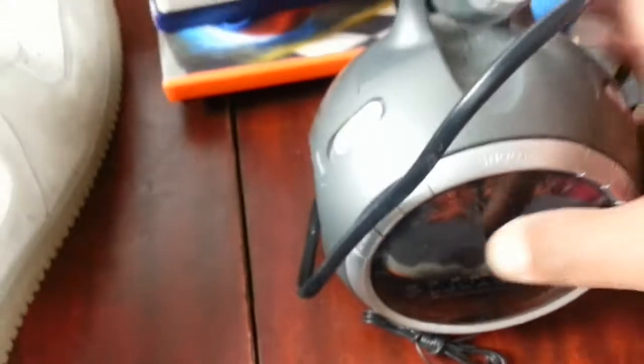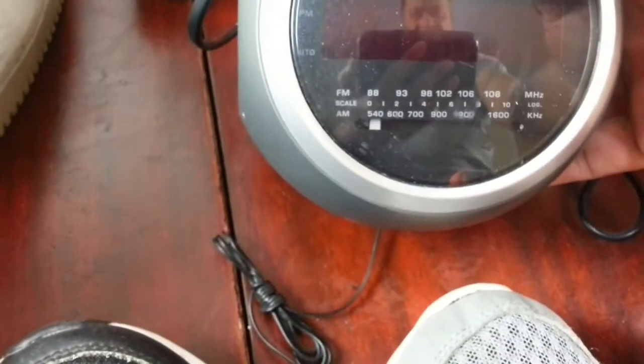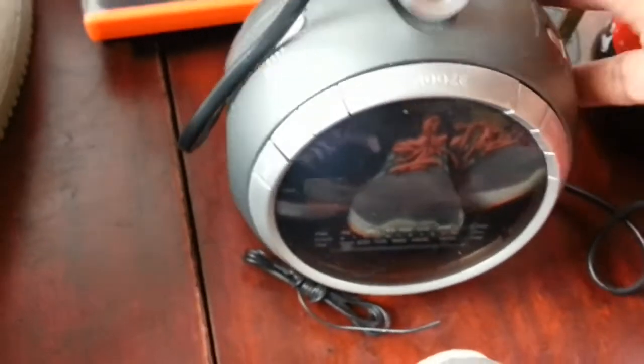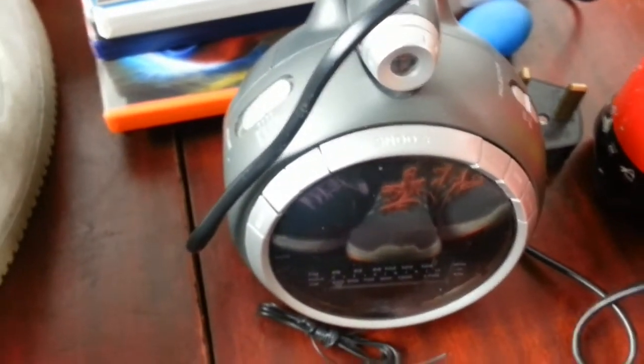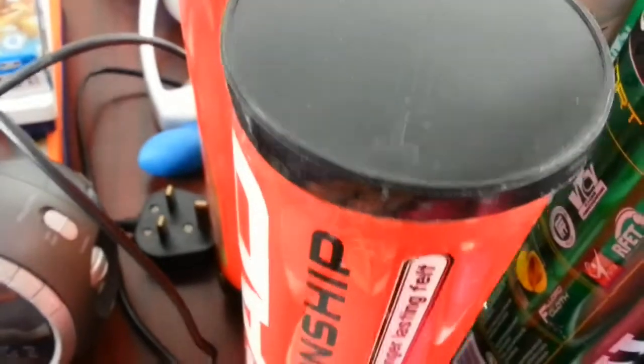Next thing is one of these Snoozy alarm radio clocks. I've sold one of those before, quite a while ago. I'm not sure what they go for now but I think I got about 13 quid on the one I sold about a year back. I paid two quid for this one.